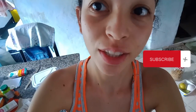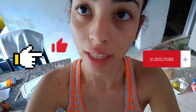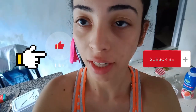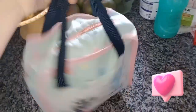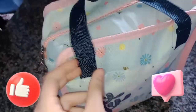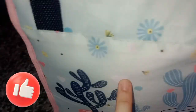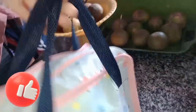Hey guys, in this video I will show my backpack for snacks at the clinic, and I hope you like it. That is my backpack from Picnic and it's rose, blue, and has some details with flowers and cactus. It's very good and very comfortable to carry.